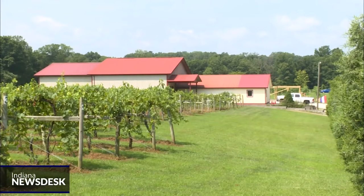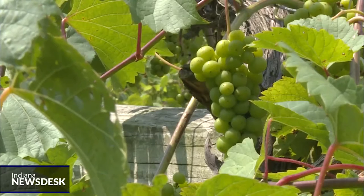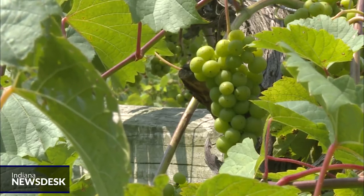Spotted lanternflies feed on grapevines, hops, and several kinds of trees, including many fruit tree varieties. They also produce a sticky, sugary substance called honeydew, which can attract mold and other pests.